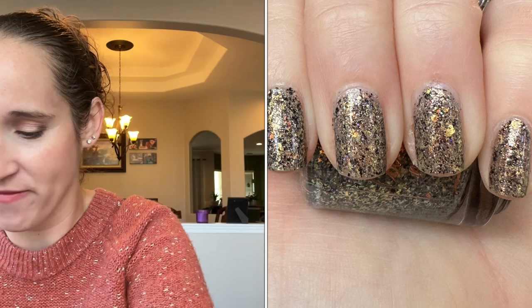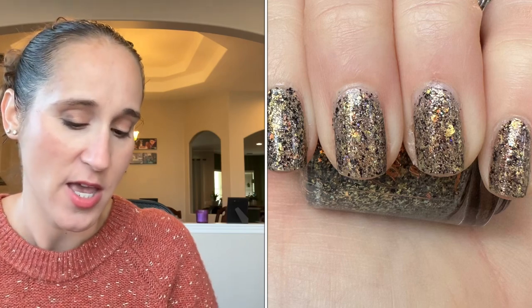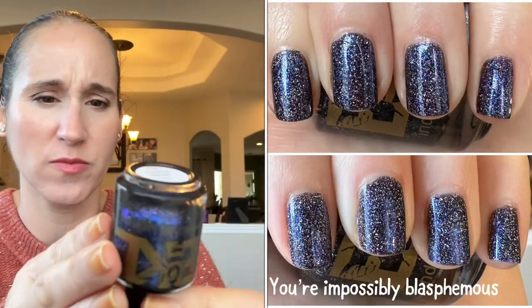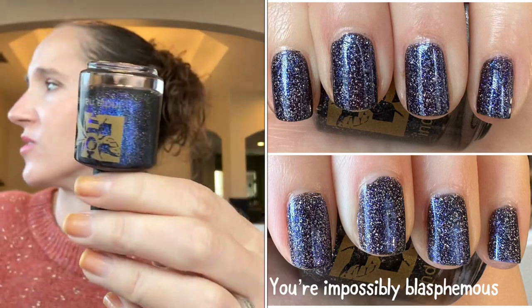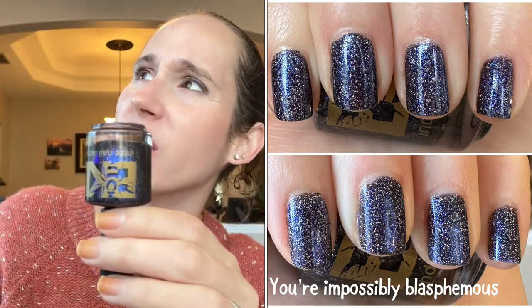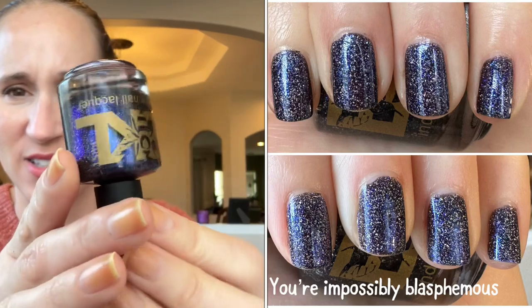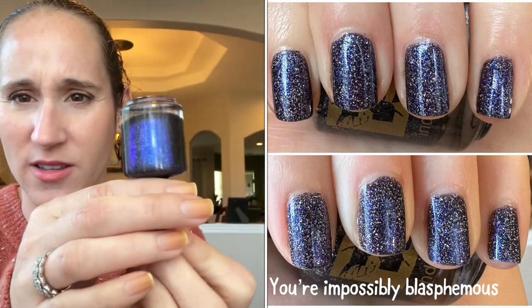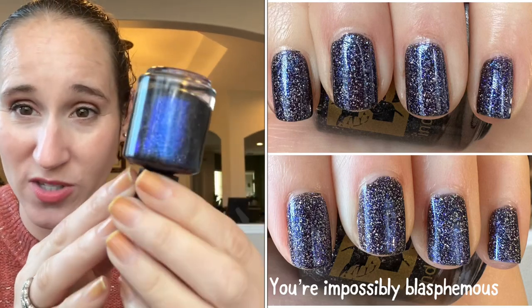For my final mani of the month, I did a twin mani with Lisa for New Year's Eve. I had to work New Year's Eve going into the new year, so I wore something sparkly and fun. I wore Bee's Knees Lacquer You're Impossibly Blasphemous — a beautiful black and blue with tons of silver flakes. Look at that shimmer — so, so pretty. Sorry for the interruptions during this video!